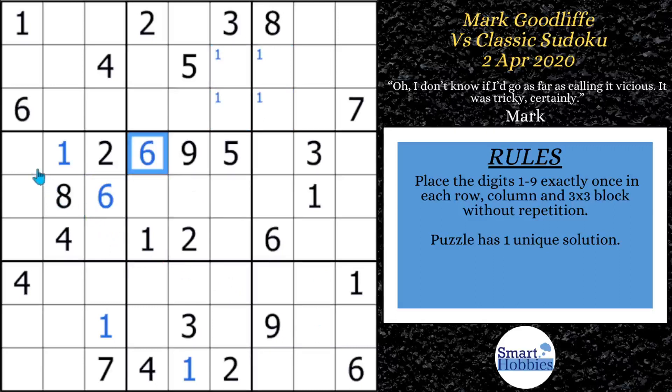Then he switches over to the sevens and notices a four, seven, eight cutting across row four. With an eight and a four already placed, this becomes a naked single seven. He solves that, then seeing the four here and the eight, he solves for the four and the eight right away. So far, very smooth and very methodical in all of his solving.